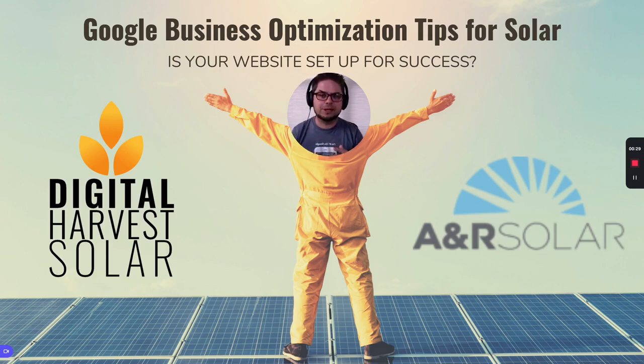We're going to focus on a couple of things, including the website and how that correlates to your ability to show up on Google. You can take these tips to the bank and start implementing them for yourself.